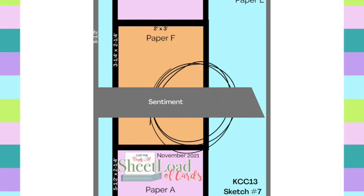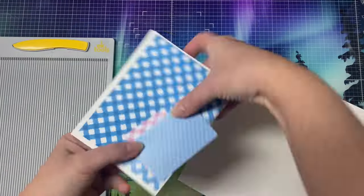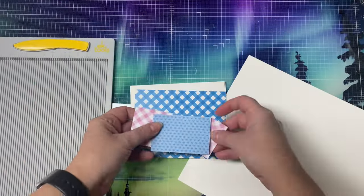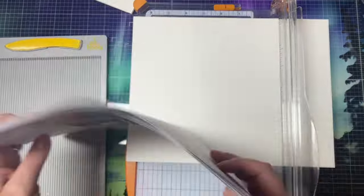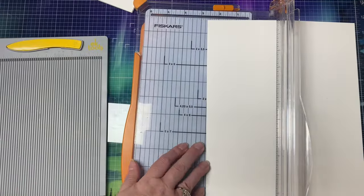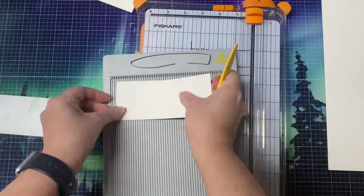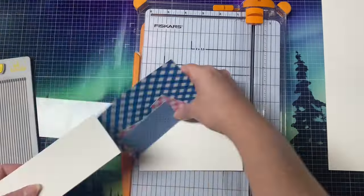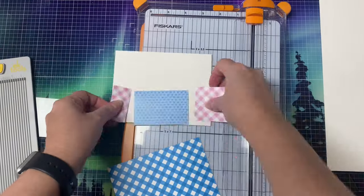So if you're not familiar with Sheetload of Cards, I'll link her YouTube channel below so you can check that out. I'm going to rotate this sketch to be landscape and it's going to be a tri-fold card. So I need to cut the third piece that will be attached to the card base. The measurement on the sketch says that the layer should be 2¼ by 5½, and since I'm making this a tri-fold, I need to cut a strip to measure 2¼ by 11 inches, and then I'll score it at 5½ inches.